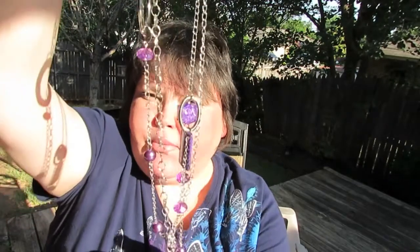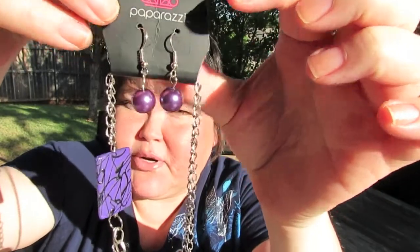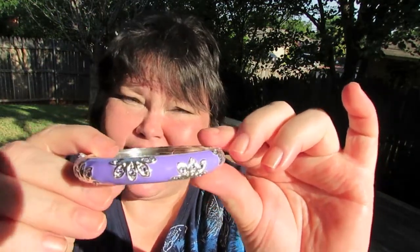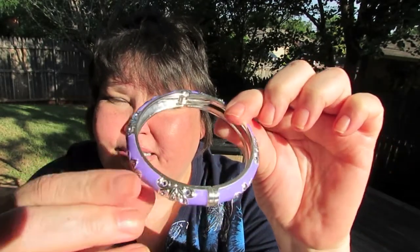The jewelry products she sent include this beautiful necklace — it's silver with purple beads and bobbles and all that kind of stuff. And then there's a pair of matching purple earrings, because purple represents the color of lupus — though of course there are also many lovers of the color purple. She also sent this beautiful bangle, and I hope you can tell it's purple, because the sun is just so bright.